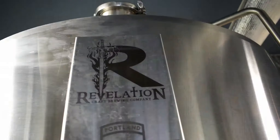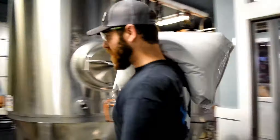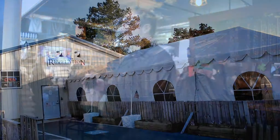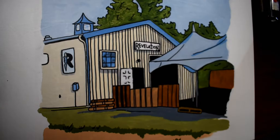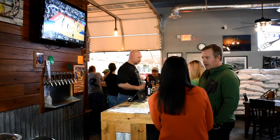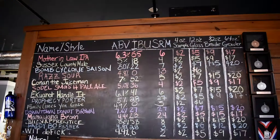Anytime you're in the Rehoboth Beach area, be sure to stop by Revelation Craft Brewing, where quality comes first. Located on the bike path between Lewes and Rehoboth Beach, our brew house and tasting room offers something for everyone — you're sure to enjoy our local and seasonal selection of craft beers. We're going to put the firkin back in Firkin Fest. Make sure you check the link below and we'll see you there.